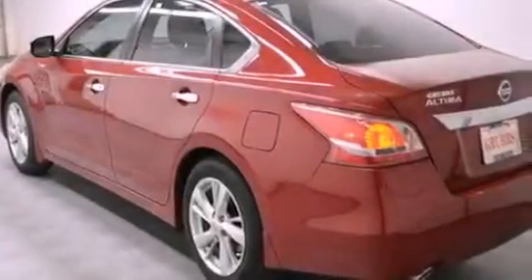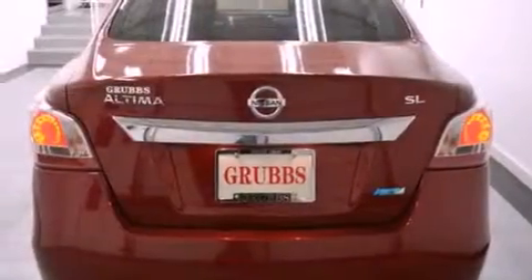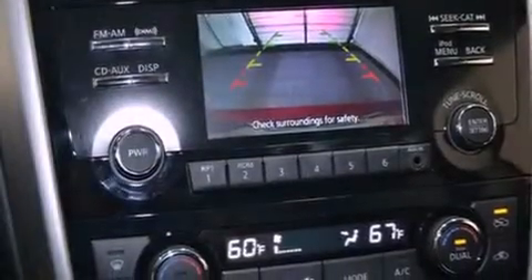All of the following features are included: Bluetooth cell phone integration, a low tire pressure indicator, traction control and stability control systems, variable valve timing, tinted glass, an anti-lock braking system, side curtain airbags, a rear window defroster, speed sensitive wipers, and power door locks.